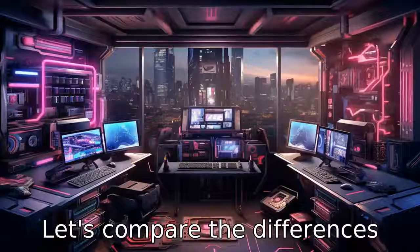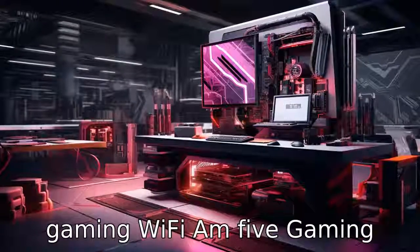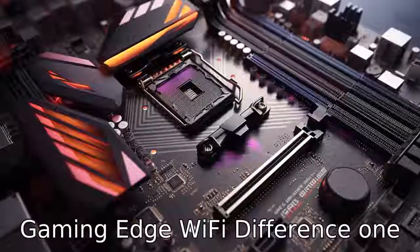Let's compare the differences between the ASUS ROG Strix B650E-F Gaming Wi-Fi AM5 Gaming Motherboard and the MSI MPG B550 Gaming Edge Wi-Fi. Difference one: